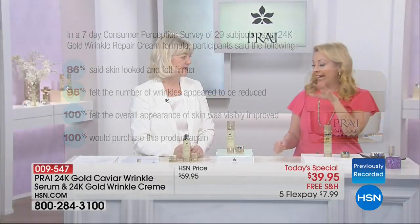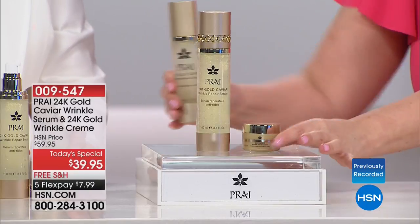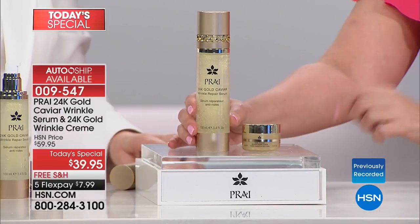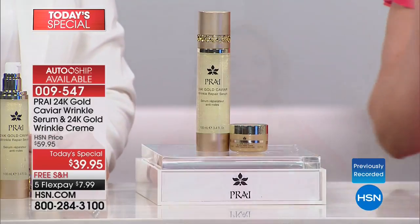We had this as a Today Special last year — it was this size, and you did not get the cream. So it is more than double the size, and you're getting the cream. You guys are the first ones — this is the very first presentation of the Today Special, on all during the day. You can get AutoShip if you want.